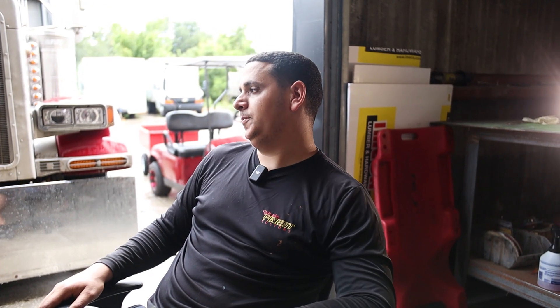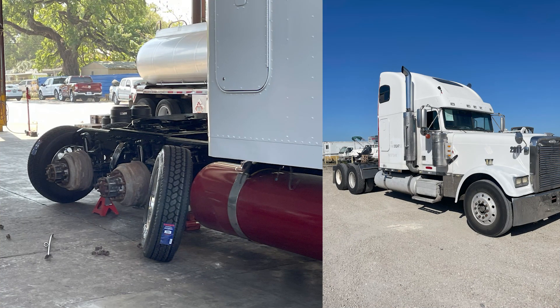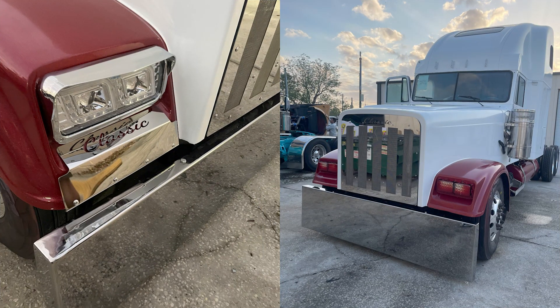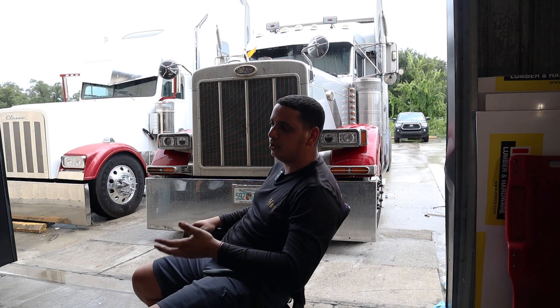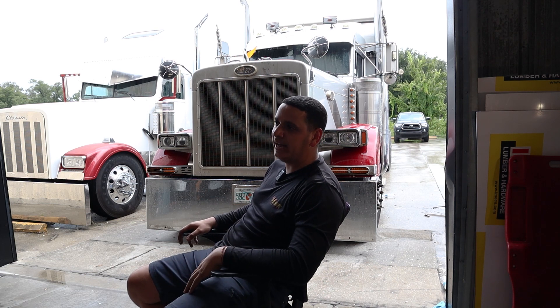Now jumping to the exterior — we did it all. From the wheels, tires, brand new bumpers, brand new grills — you name it. Everything was done to it. Basically, it looks like a show truck. Everything that we used on that truck, you can come and get it with us. Everything was made in house.